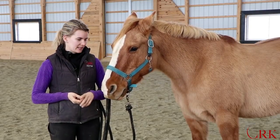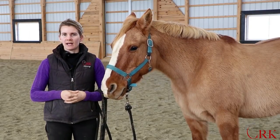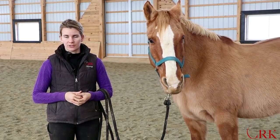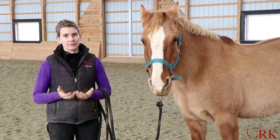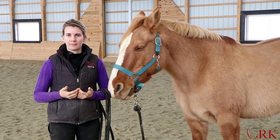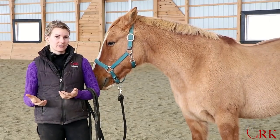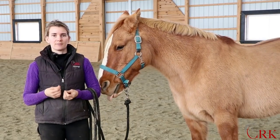Hi, I'm Callie from CRK Training. I'm here today with Maui and we're going to talk about blanketing. A really common question for new horse owners is often around blanketing. They get their horse, winter starts to come, and they notice a lot of other people at the barn perhaps are putting blankets on and start to wonder if they should do the same.